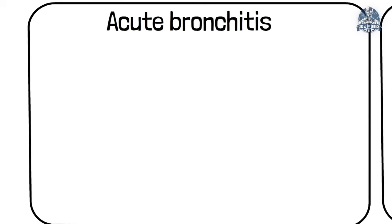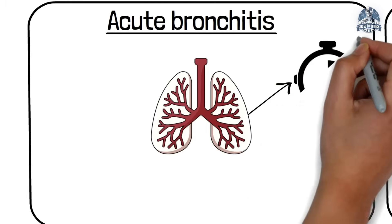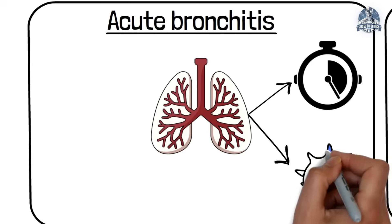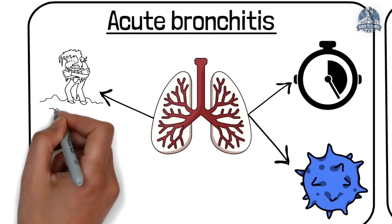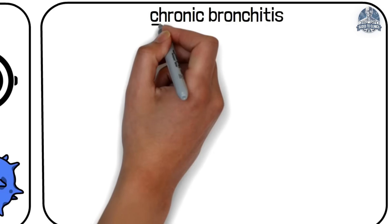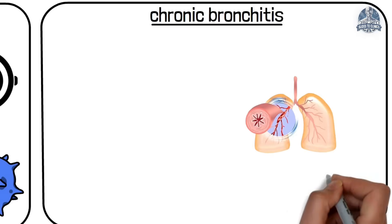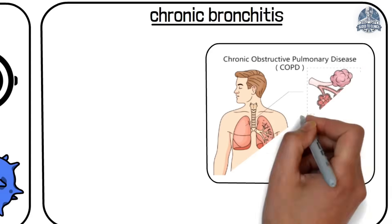There are two main types. The first, called acute bronchitis, is a short-term condition usually caused by a viral infection, often after a cold or flu. The second type, called chronic bronchitis, is a long-term condition and part of COPD.